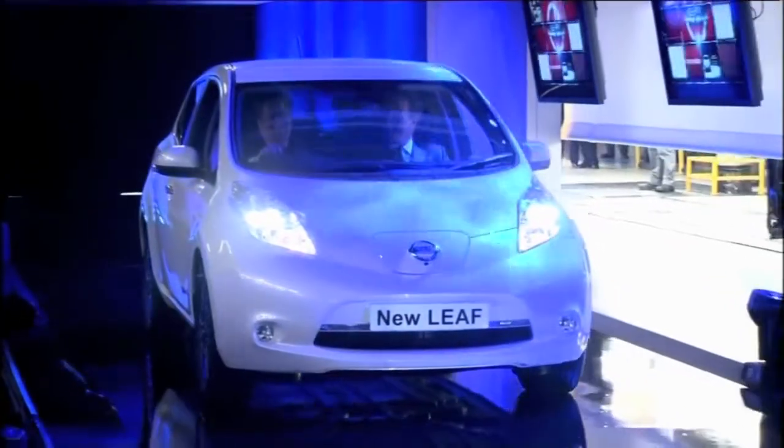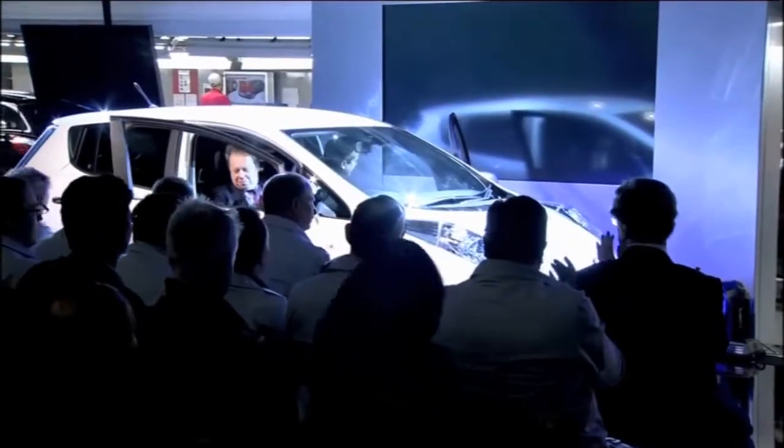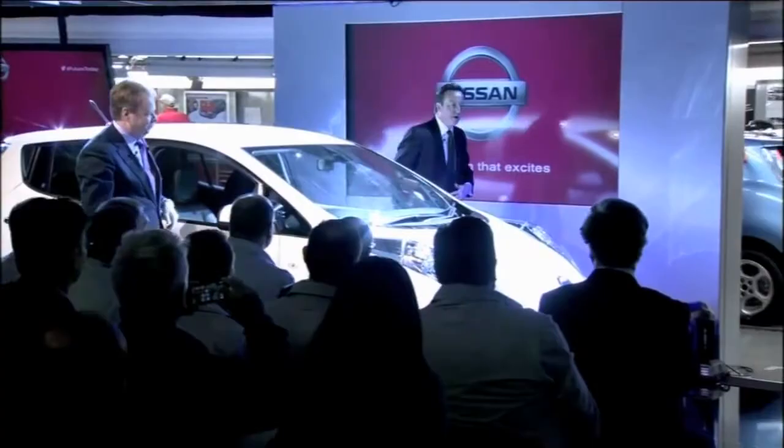As the first Leaf came off the production line at Nissan's Sunderland plant, the Prime Minister was there to see for himself the fruits of the company's £420 million investment to build the 100% electric car in the north-east of England.